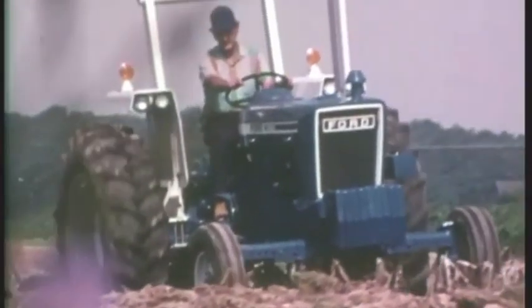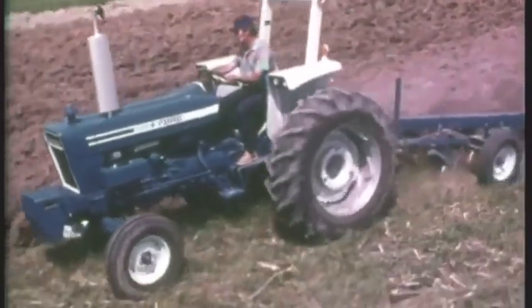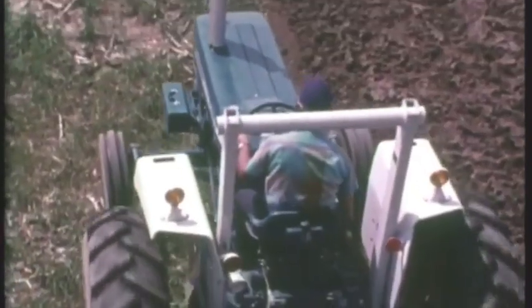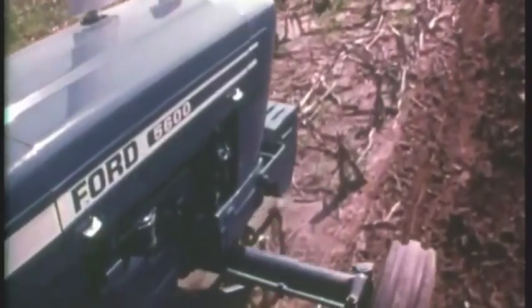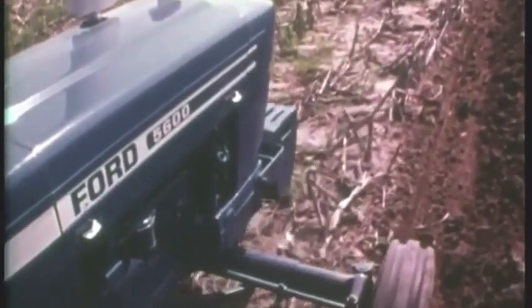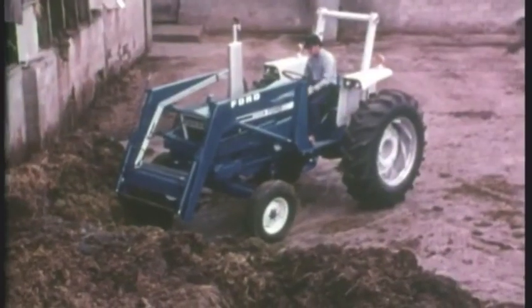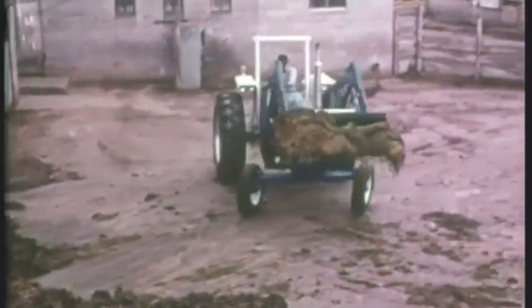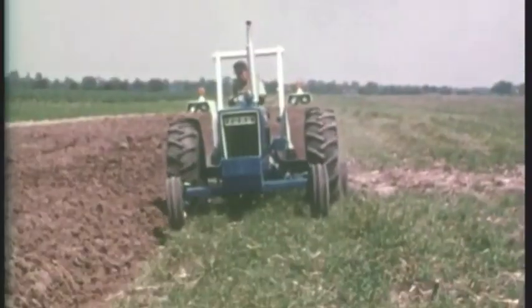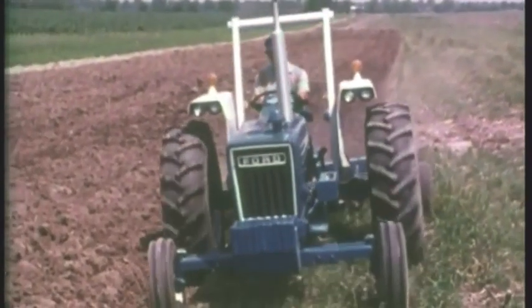Another brand new entry, another brand new star. We'll open up the fields where the needs and profits are. Another great competitor, all purpose is its name, and 58 big horses stand ready in its frame. It has improved hydraulics, take it straight from me, a flow designed for action, a lift you've got to see. New features and new options, time-tested everyone. It's ready, willing, able to get the tough jobs done.